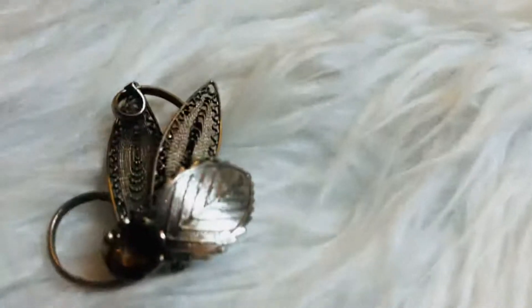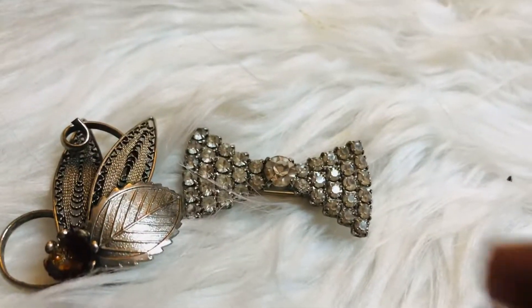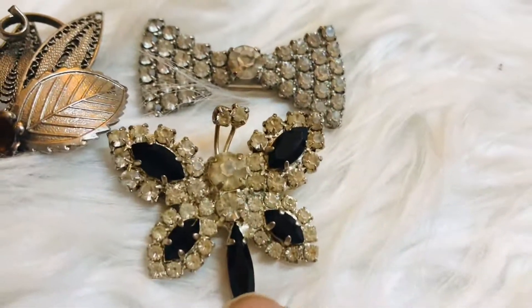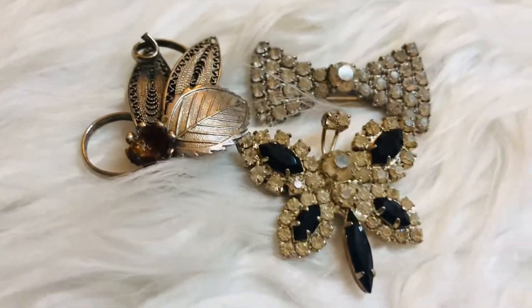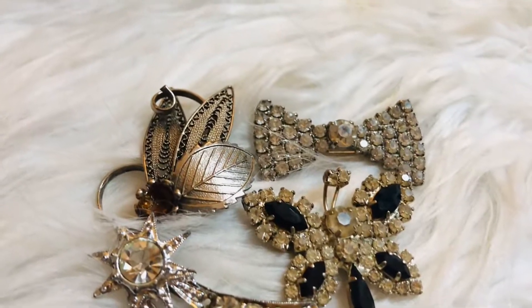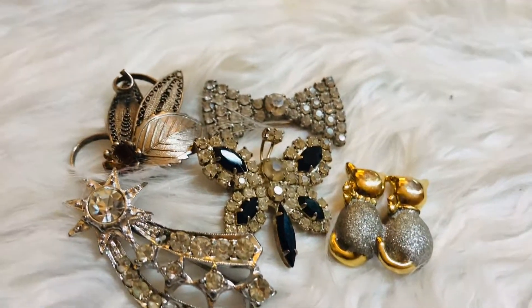I have a sterling silver one here, another sterling silver ball, and another sterling silver one that looks like a butterfly. Then I have a shooting star, and some kittens facing the other side — so pretty.